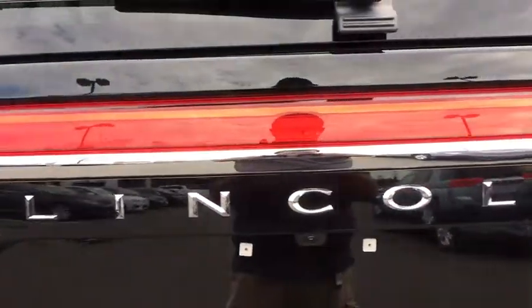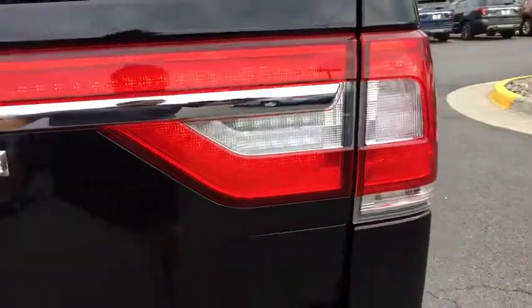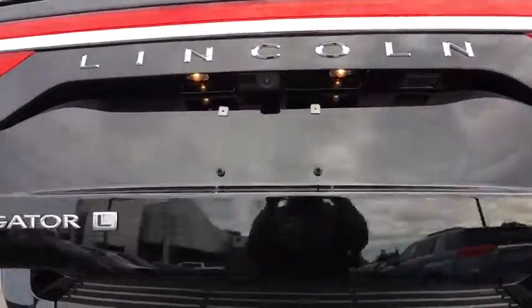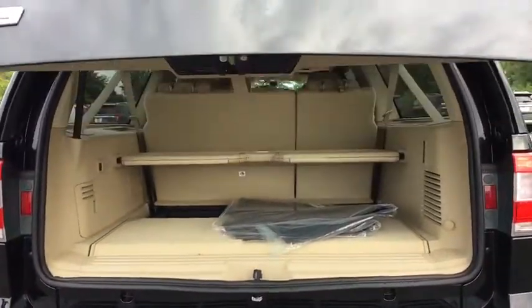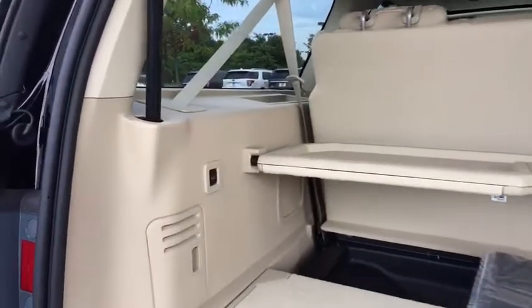Here are some of this vehicle's great options: power passenger seat, navigation system, traction control, dual airbags, leather-wrapped steering wheel, power steering, four-wheel disc brakes, active suspension system, CD player.